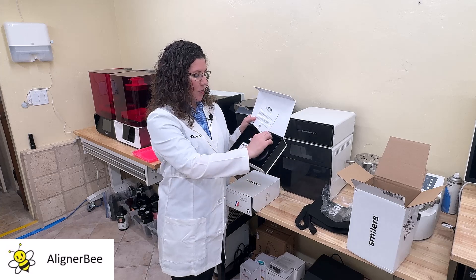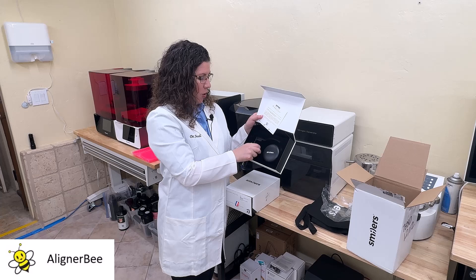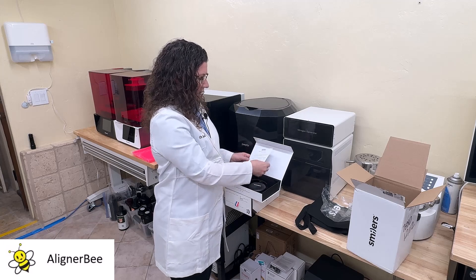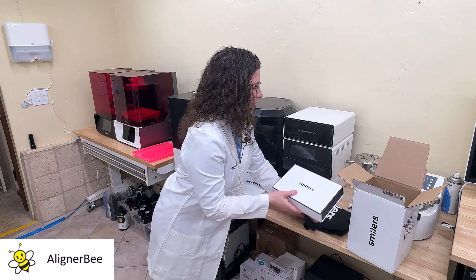There is also a cleaning brush and a soap that has a floral smell to it. We're going to set this aside to be sent home with the patient with their tote bag.